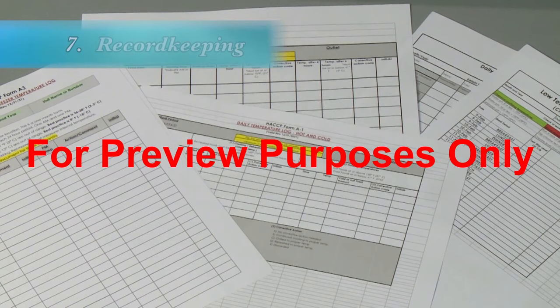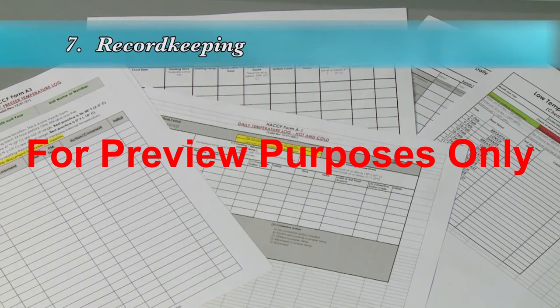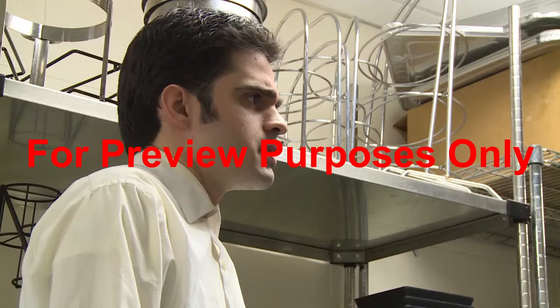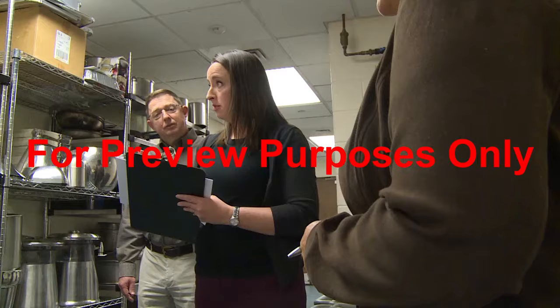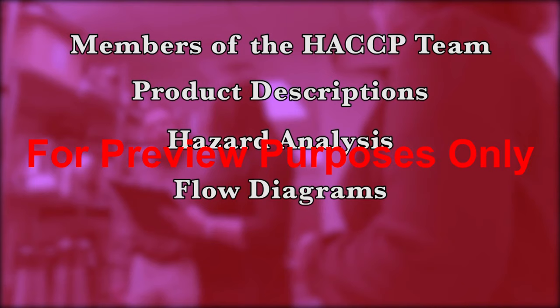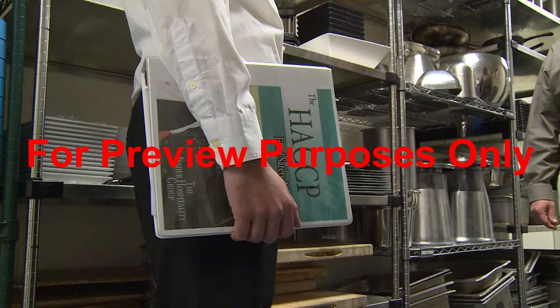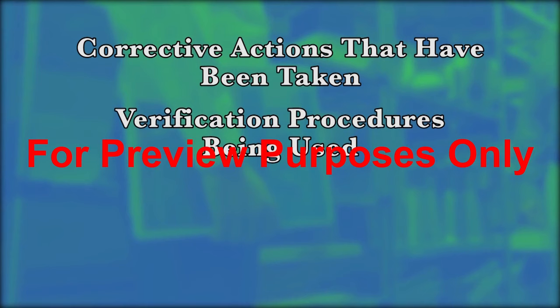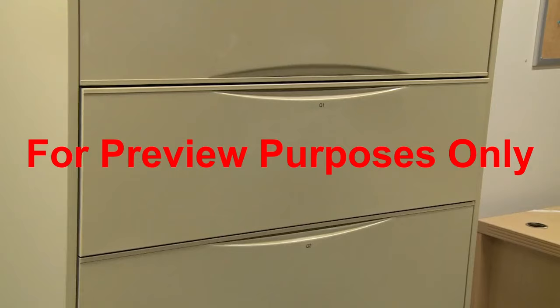The seventh and final principle in the HACCP system is record keeping. Its focus is to prove that the food in your facility has, in fact, been produced and handled safely. Records must be complete and accurate and include information on virtually everything within the facility's HACCP plan and its execution, such as the members of the HACCP team, product descriptions, hazard analysis, flow diagrams, and critical control points and their limits. Records must also be kept for any corrective actions that have been taken, verification procedures that are being used, and changes that have been made to the HACCP plan over time, and even the record keeping process itself.